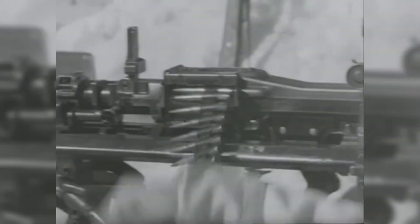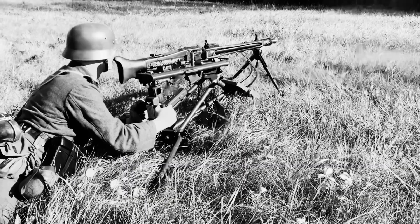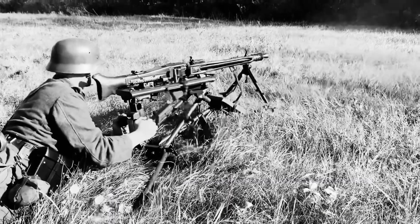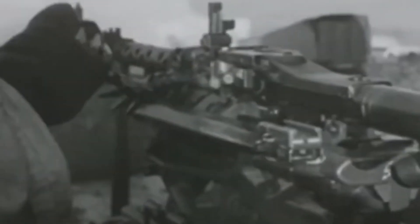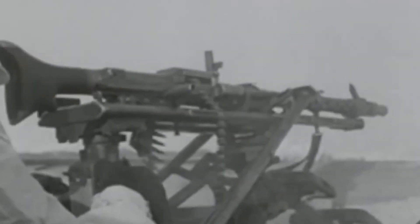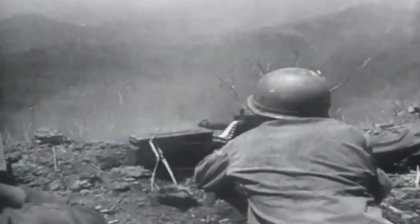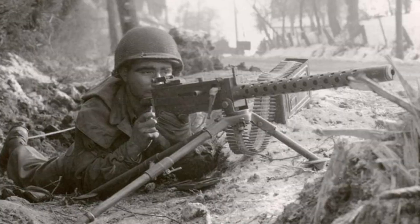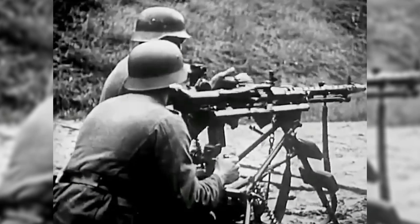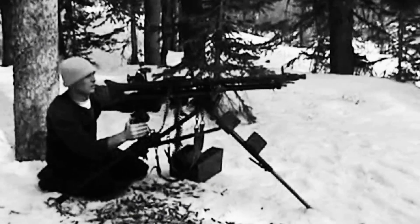At first glance, it might not seem like anything special — the Allies also had tripods for their machine guns. However, this mount was a major reason why German machine guns gained their deadly reputation, transforming the MG34 into a heavy machine gun. This was the Lafette mount, a complex and highly advanced tripod. Instead of a simple, solid tripod like the Allies used, which had to be firmly secured into the ground, the Lafette mount had a spring-loaded recoil mechanism, making it far more accurate, especially at long ranges.